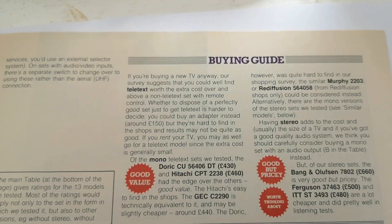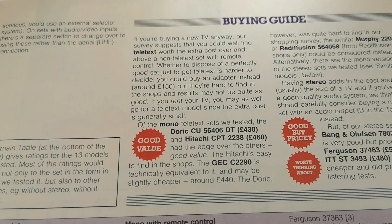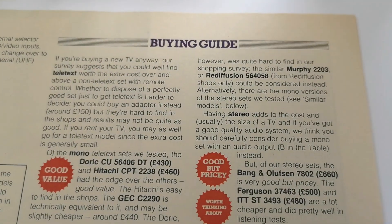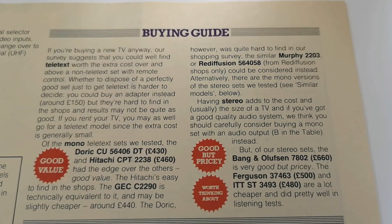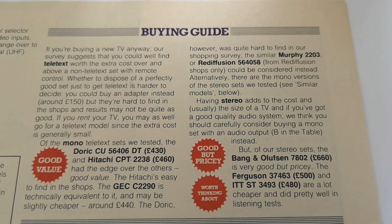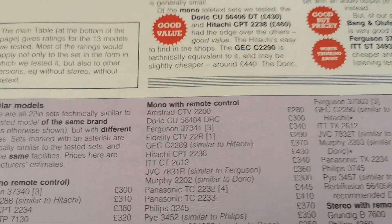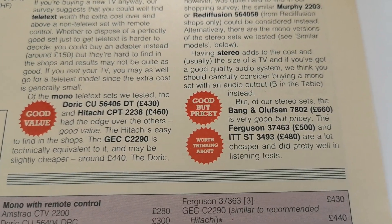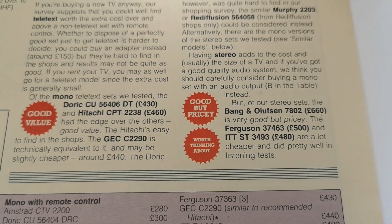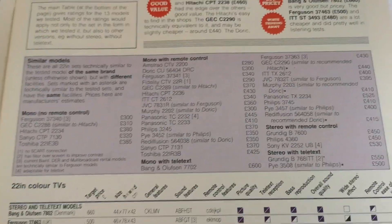The good-value sets are the Hitachi and the Doric. Having stereo adds to the cost and usually the size of a TV, and if you've got a good quality audio system they suggest carefully considering buying a mono set with an audio output. Of the stereo sets, the Bang & Olufsen is very good yet pricey. The Ferguson at £500 and the ITT at £480 are a lot cheaper and did pretty well in listening tests — and I'd agree, the Ferguson produces quite a nice sound reproduction.